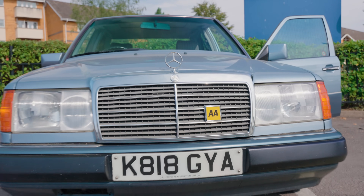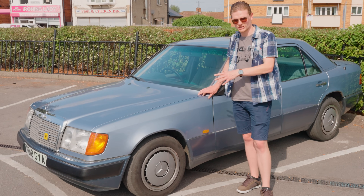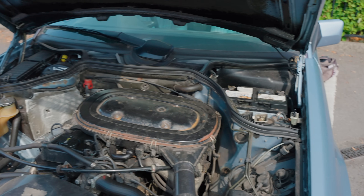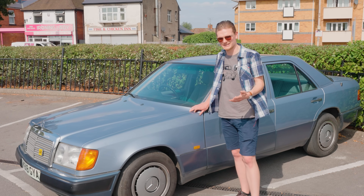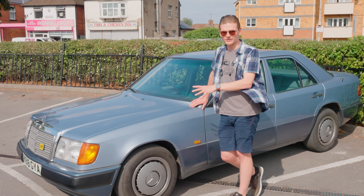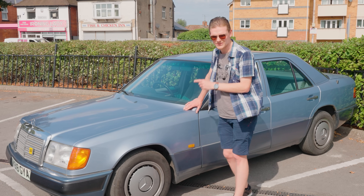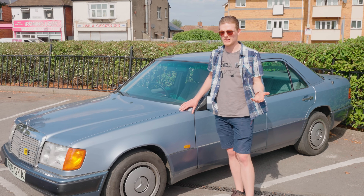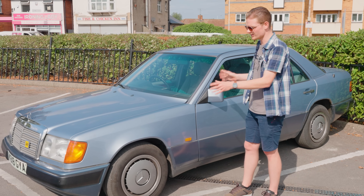Specifically, this is a 1992 200E, which means it's the same two-litre four-cylinder M102 that I've got in my W123, but this baby is injected, which means more power, more economy and better reliability. In mileage terms, this car from when Mercedes were at their toughest is pretty much a baby — it's done 103,000 miles, which means I'd estimate it's about 5% of the way through its life. And it actually works really, really well.